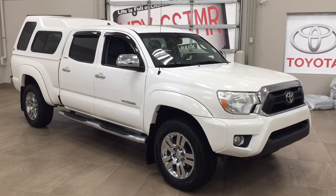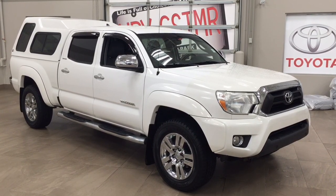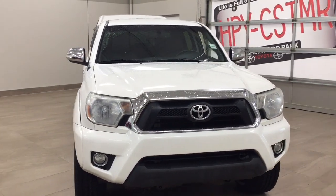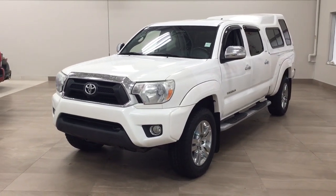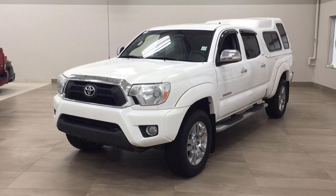Thank you so much for watching this video today. If you have any questions, please visit us at 31 Auto Mall Road in Sherwood Park, Alberta, Canada. You can also call us at 780-410-2455 or visit our website at sbtoyota.com to reach us by email. If you have any comments or additional questions, please leave them in the comment section below. Have a great day and I hope to see you next time.